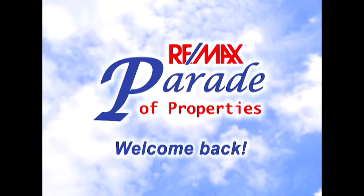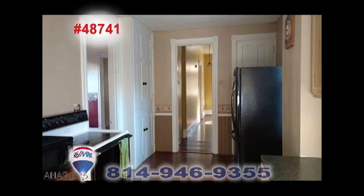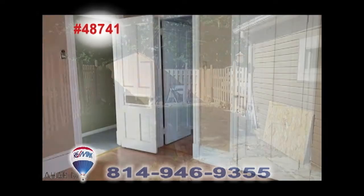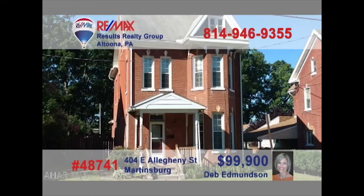Welcome back to the REMAX Parade of Properties. Deb Edmondson presents this move-in ready Martinsburg home in search of the right buyer. The kitchen is ready to go to work with appliances included. Sunny windows and a built-in hutch are featured in the dining room. There's a private patio for outdoor relaxation, four family bedrooms, plus a shed and finished attic for storage or more. Additional features include central air and updated windows. See it all by taking a tour with Deb.